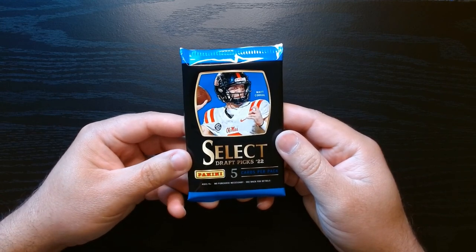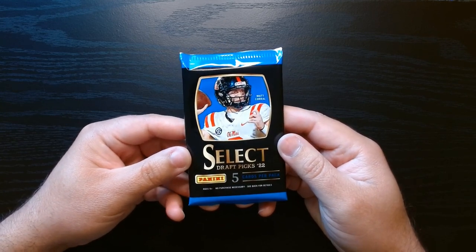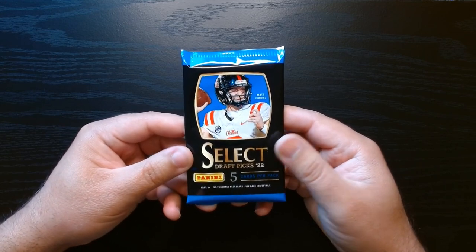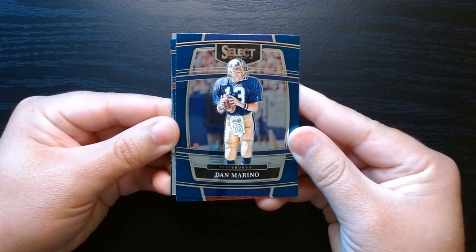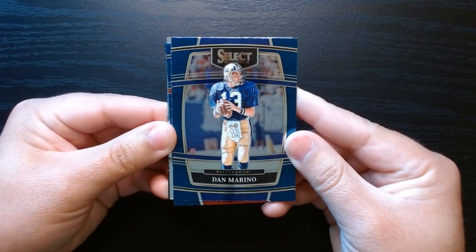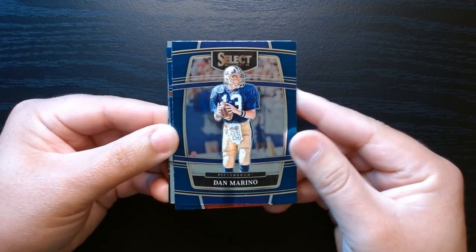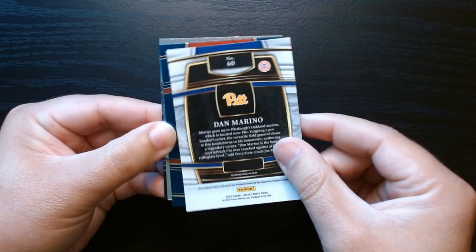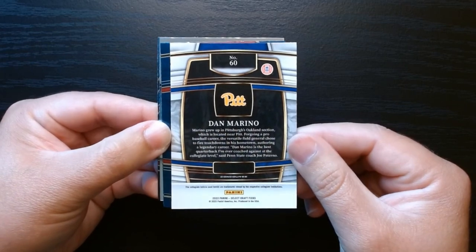Of course you can get zebra skins, color wheels, and a lot of quarterbacks that probably did not pan out. But let's see who we get. There we have someone who actually did pretty well in his career - Dan Marino for the Pittsburgh Panthers. There is the back - this is the concourse level.